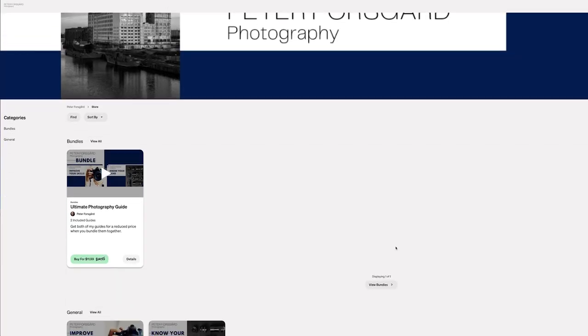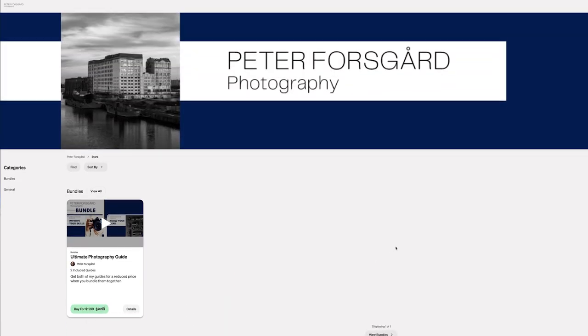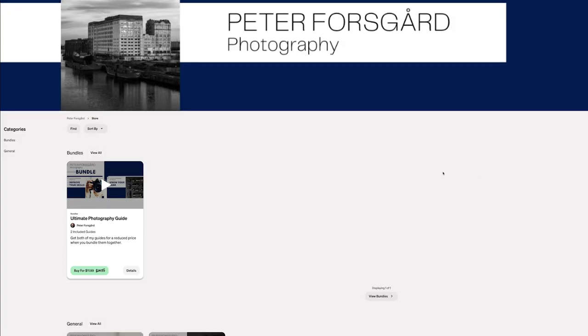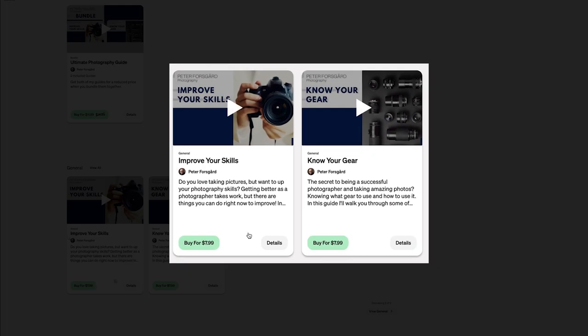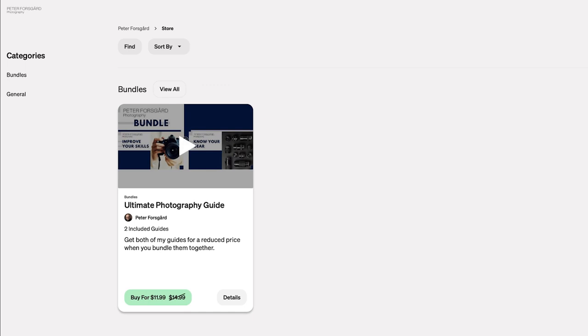I have just launched a course that might get rid of that problem of finding information in a video. I have two new courses on the Retrieve platform. They have made a marvelous job with my YouTube videos. The two courses are Improve Your Skills and Know Your Gear, and there is a bundle where you can get both at a reduced price, but I will get into the prices later.